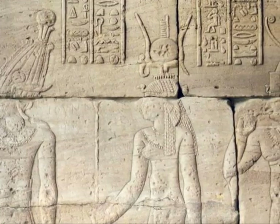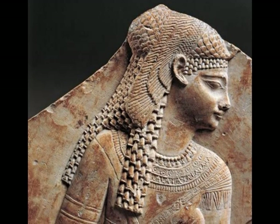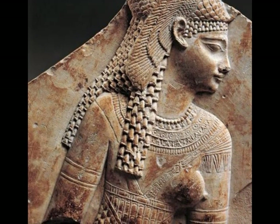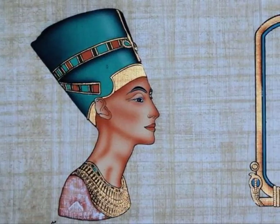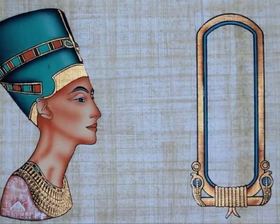Cleopatra ruled between 51 and 30 BC. Cleopatra is supposed to have killed herself by letting a poisonous snake bite her. Cleopatra's personality was bossy, intelligent and ruthless.